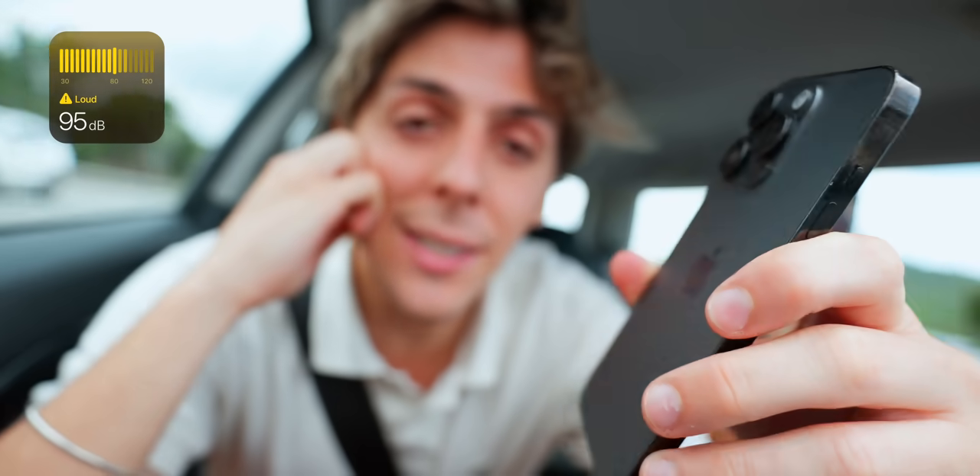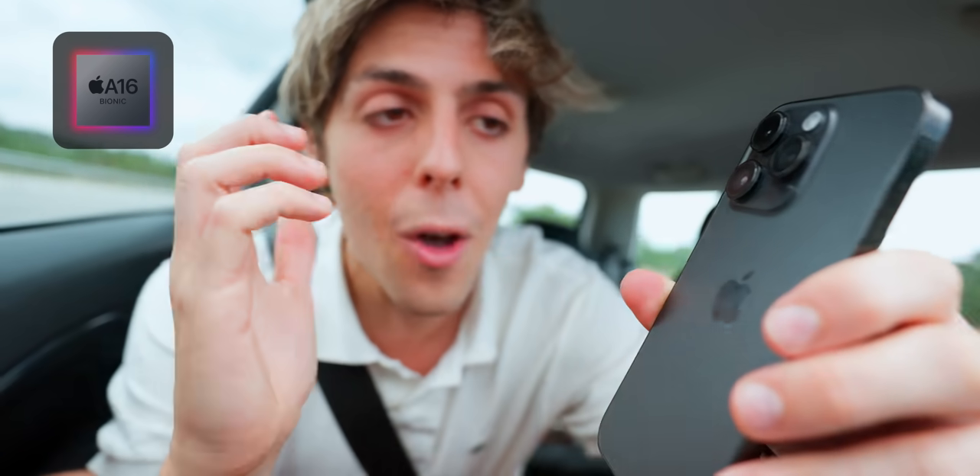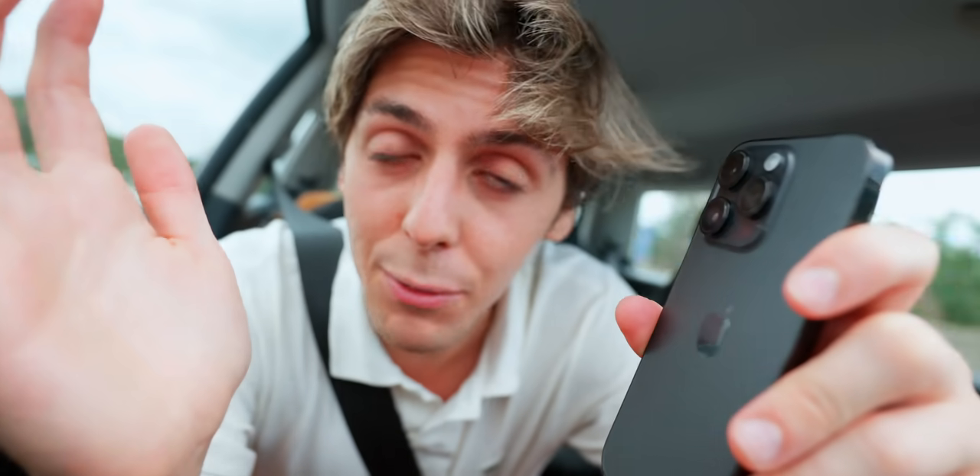In my experience with the A16 chip over the past year, everything opens extremely fast. It was also supposed to help with battery efficiency — we'll talk about battery life at the end of the video. I haven't noticed massive changes compared to the iPhone 13 Pro, but still, the iPhone 14 Pro is an absolute tank.